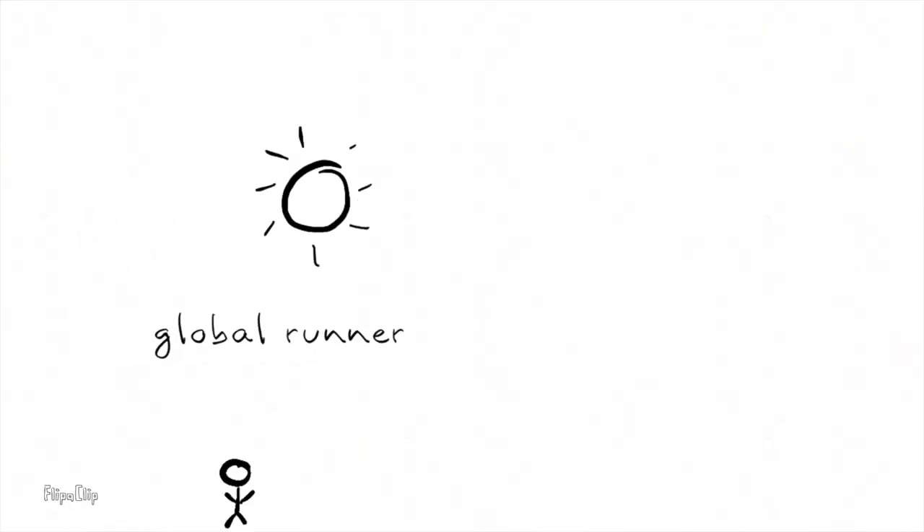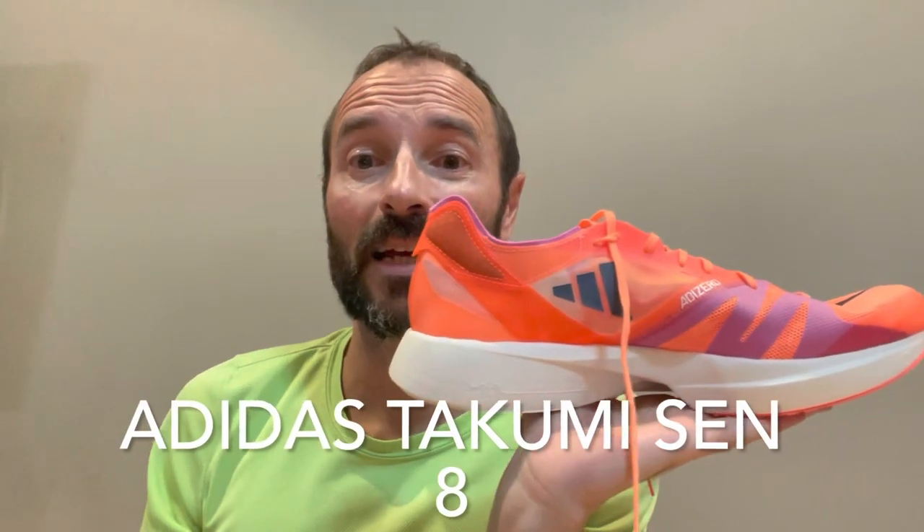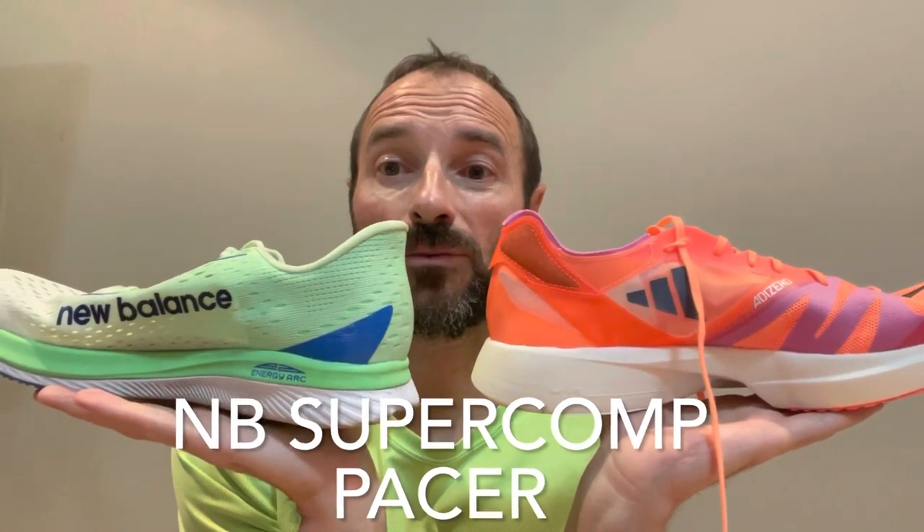Hi, I'm the Global Runner and today we're going to be doing a good old-fashioned shoe battle. The first one is the Adidas Takumi Sen, the second one is the New Balance Fuel Cell Super Comp Pacer. Which one of these beauties is the best over 5K in my view? Let's find out.